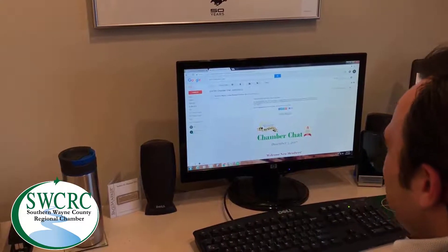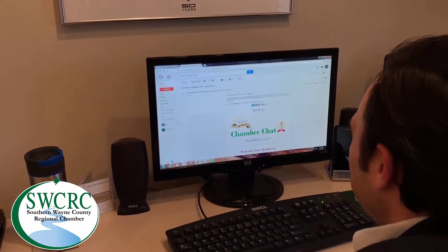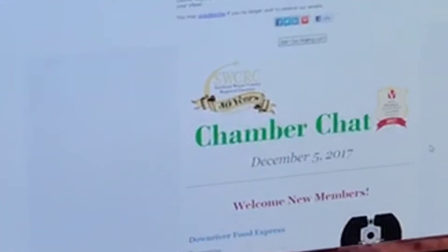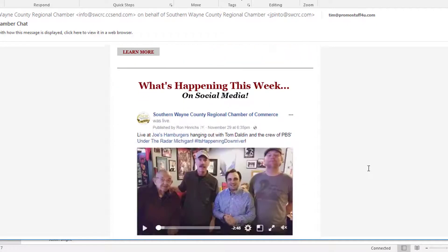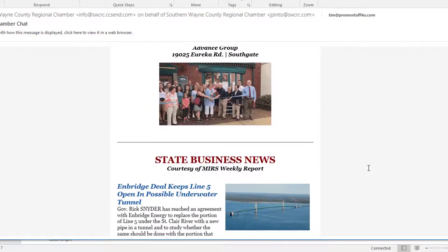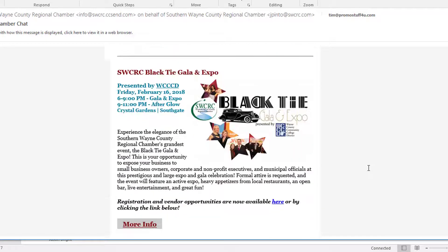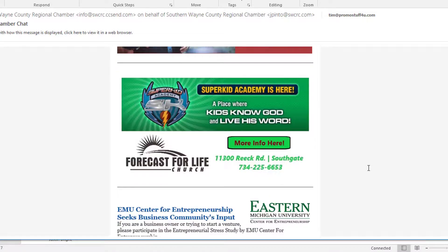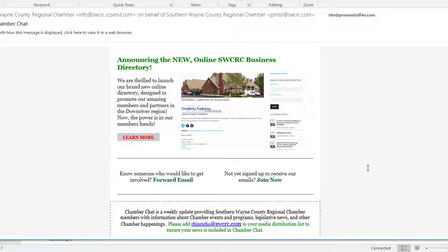It's a very easy, very user-friendly format to update your online directory. What you do is go to your Chamber Chat email that you get from the Southern Wayne County Regional Chamber of Commerce every week. It comes out on Tuesday mornings, usually around 8:30. It's a really cool email — it has upcoming events, new members, what's happening on social media, ribbon cuttings, and Chamber member news. If you ever want to promote anything to the entire membership, please let us know.